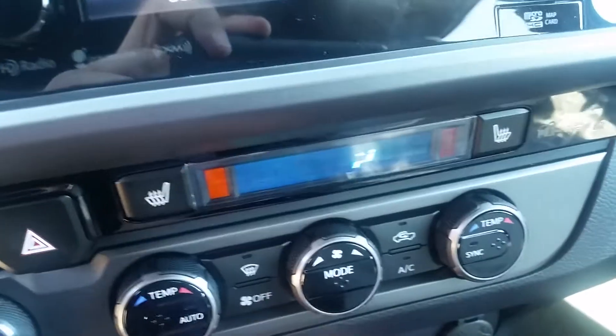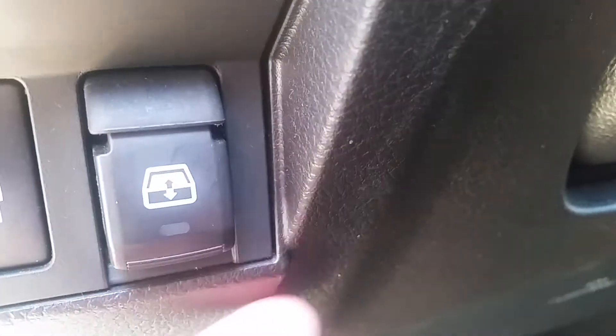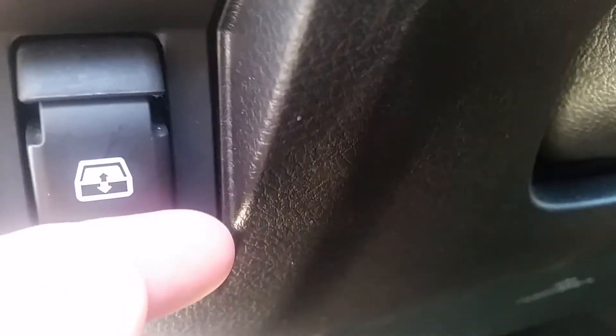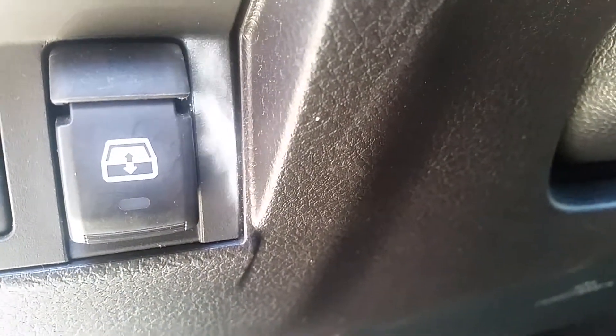With the 2017 the power window switch — it's just like the Tundra. It looks like this: you pull up or push down and it'll open and slide the power rear window in the back.